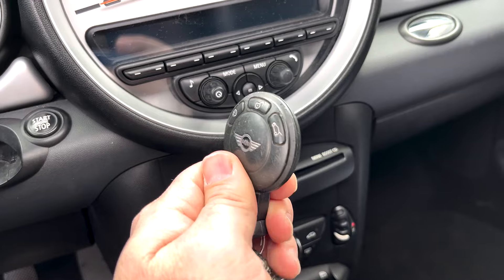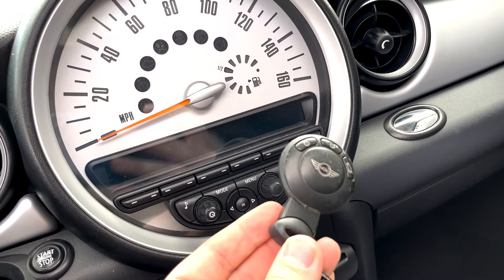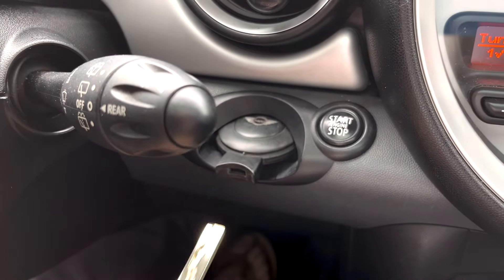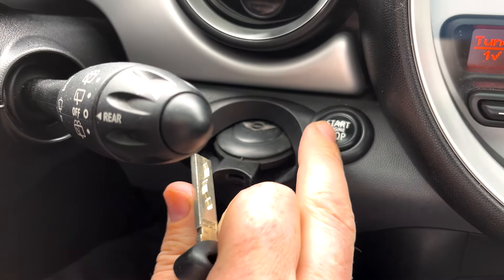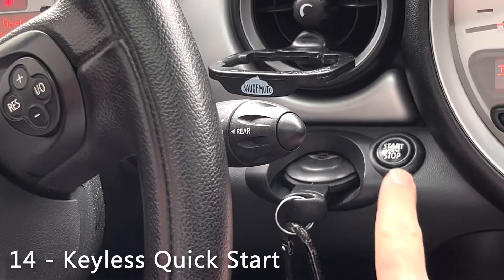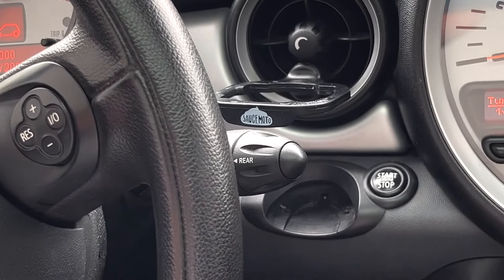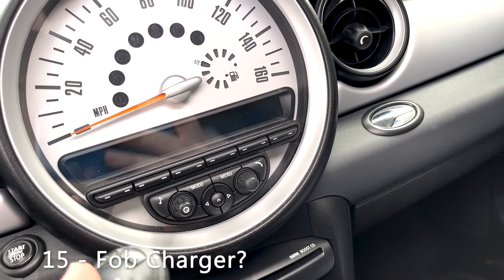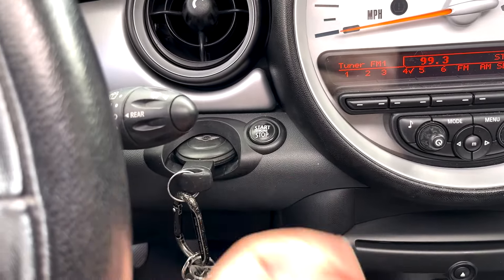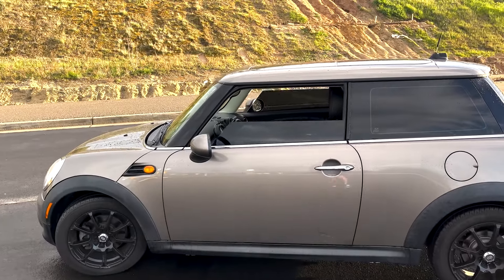Now the Mini Cooper key fob — this thing deserves a video of its own. First, it has a valet feature: you can pull the physical key out of the fob, even while the car is running. So if you need to run back into your house you can keep the car running, pull the key fob with the rest of your keychain out, and grab what you need. You can also turn the car off and within 30 seconds you don't need to put the key fob back in to start it. The fob actually charges itself through the car battery when clicked into its compartment. And the last cool thing: if you hold the unlock button while walking up to your car, it rolls down all your windows and opens your sunroofs.